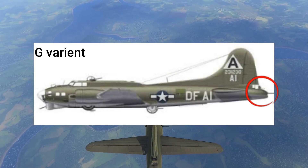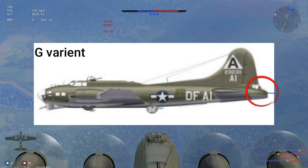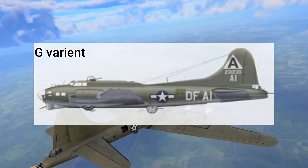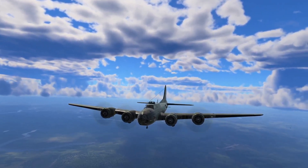And to top it all off, there's a rear gunner, or tail gunner. He's probably the most vital gunner of all, because he prevented enemy planes from coming up behind and shooting off the tail and control surfaces.